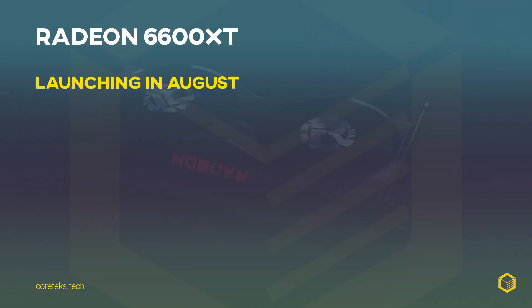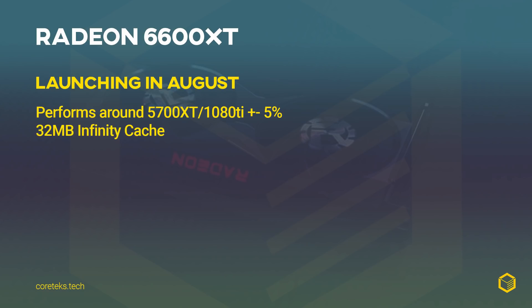Reviews for launch day should be out before then, and you'll be able to buy the 6600 XT in August — if there's stock, of course. As far as performance is concerned, the drivers available for partners are locked, so there's no way of knowing for sure. I would imagine it's around the 5700 XT or 1080 Ti levels of performance, plus or minus five percent. I do know that the last level cache will have 32MB, something that videocards.com has already reported on.